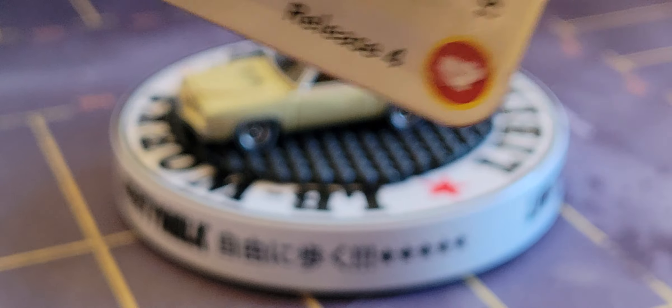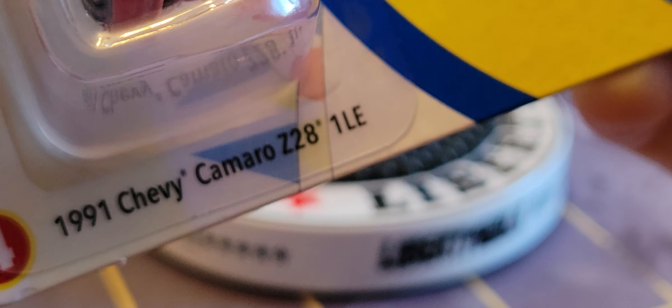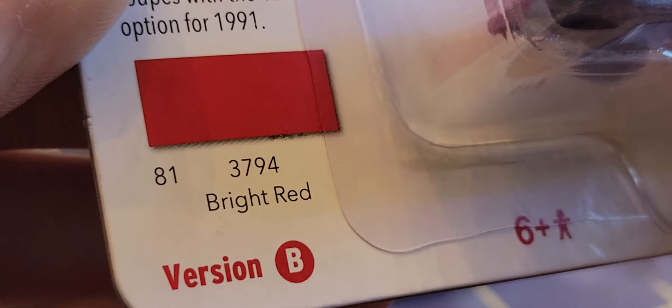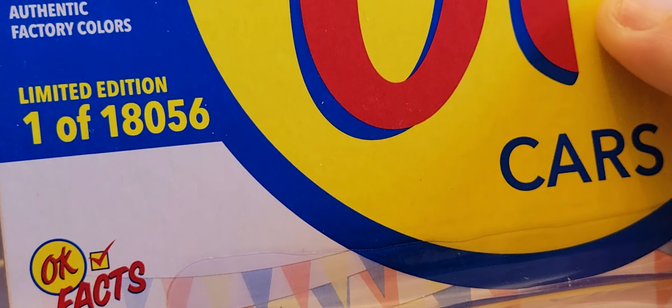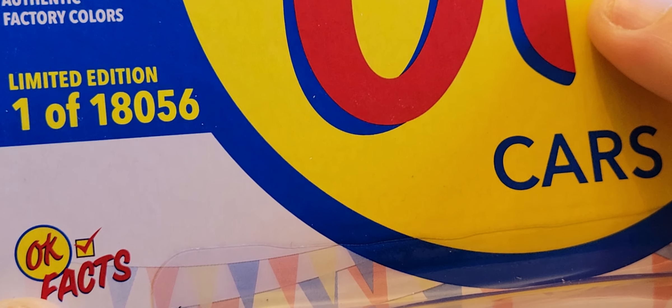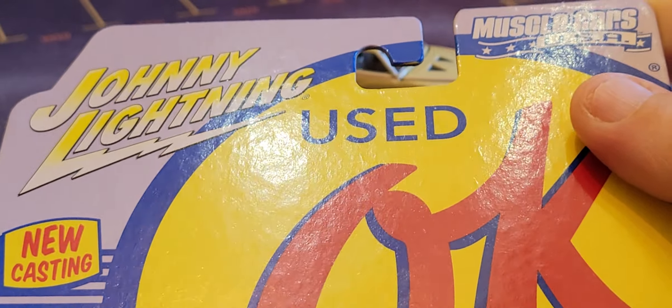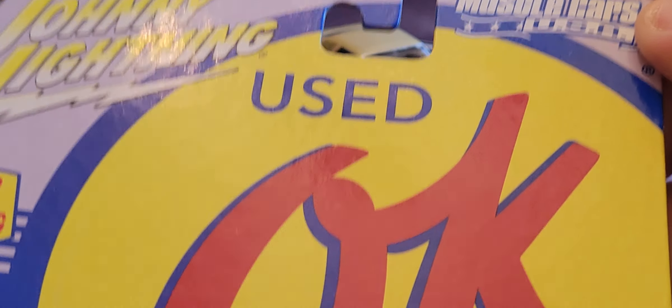Now I'm going to show you this one. This is number four: the 1991 Chevy Camaro Z28, One LE, in bright red. Here are the facts — one of 18,056. That's the Used Okay Cars from Johnny Lightning, and of course up here in this corner: the Muscle Cars USA.